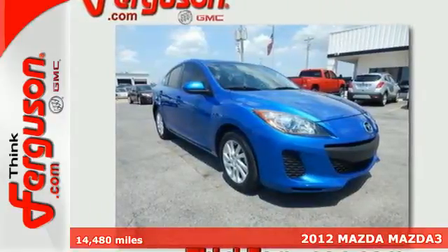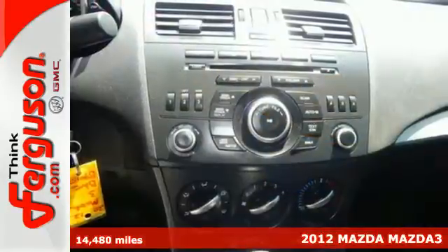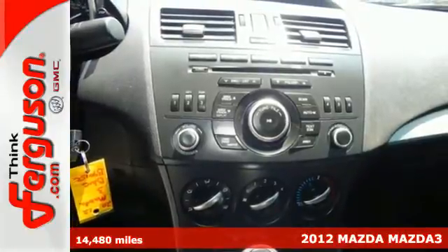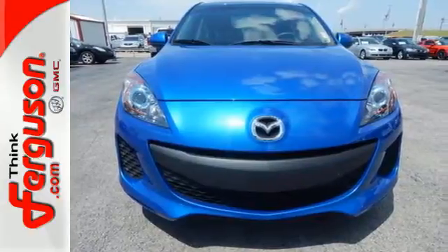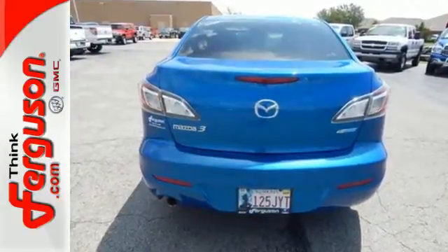Here's a 2012 Mazda 3. This highly rated and affordable economy car comes with a tilt and telescopic steering wheel, a CD player, power windows, locks and mirrors, as well as the added protection of anti-lock brakes.